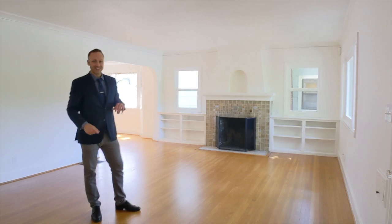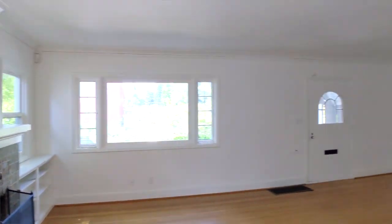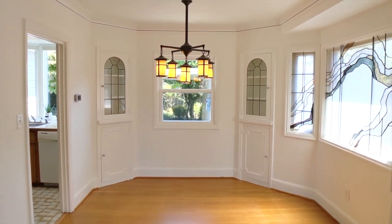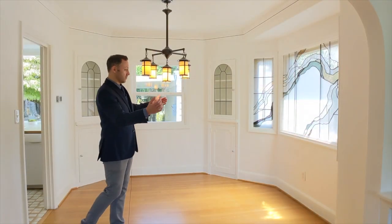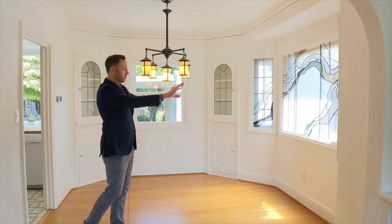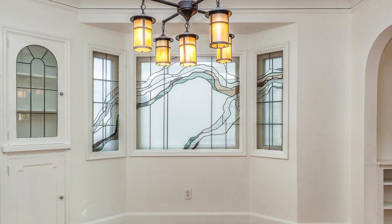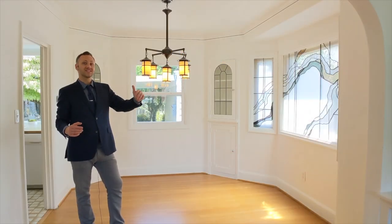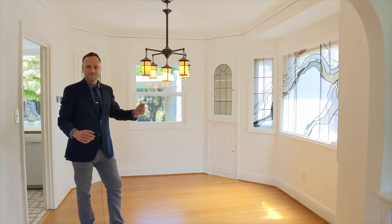Directly off the living room we have the formal dining room that still has its original corner built-ins with leaded glass window doors. I just love this bump-out with the windows and the added stained glass — it's just lovely, and it does a really nice job of filtering out the heavy midday south-facing sunlight that comes in. They're just beautiful.